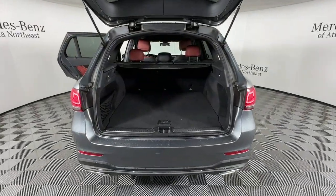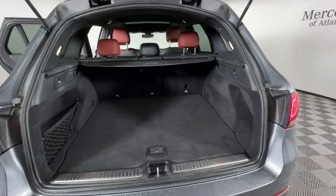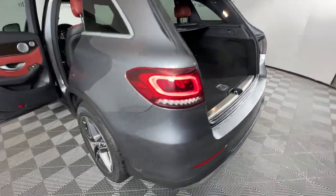Touchscreen infotainment system, panoramic roof, satellite radio, blind spot monitor, bucket seats.